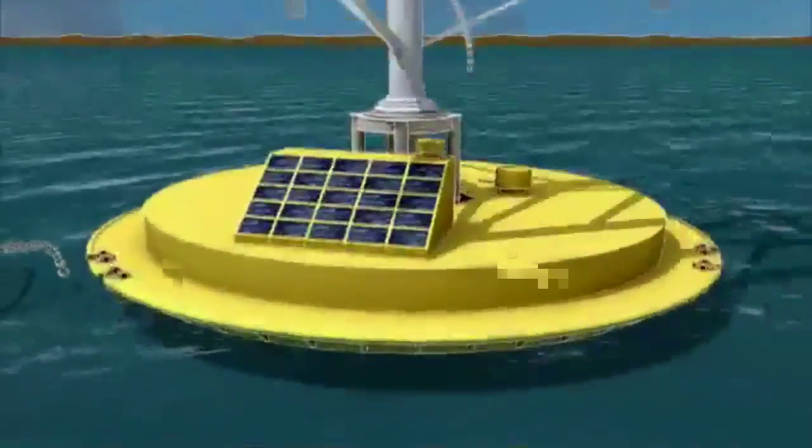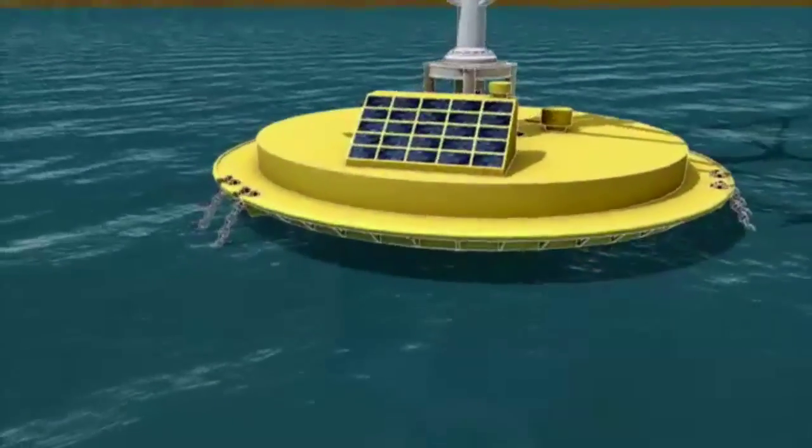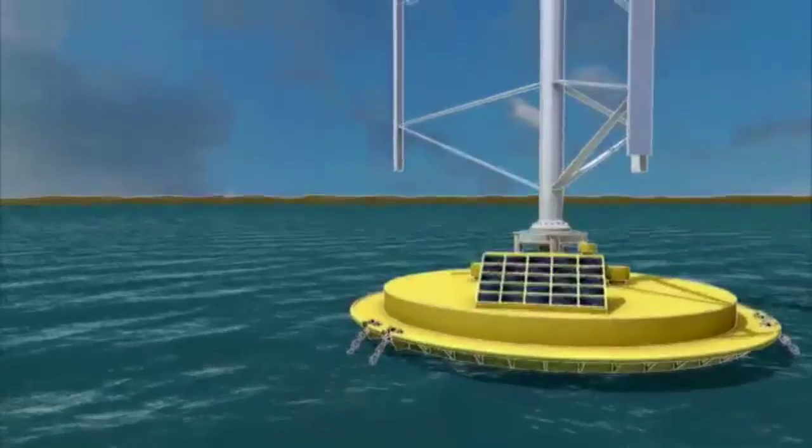Chains anchor the SQUID in place. A low center of gravity helps the SQUID stay upright, even when rocked by huge tsunami waves.